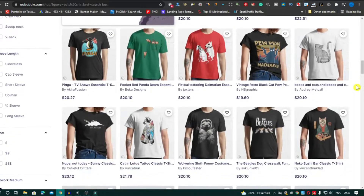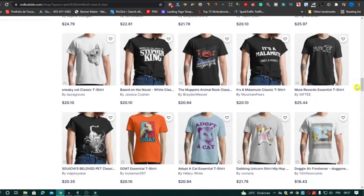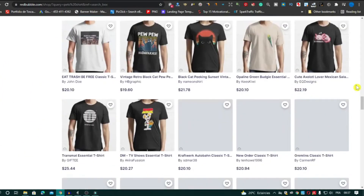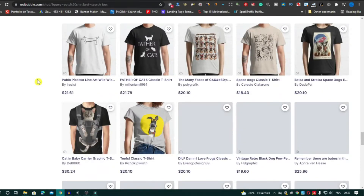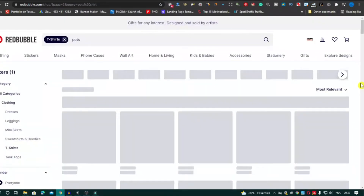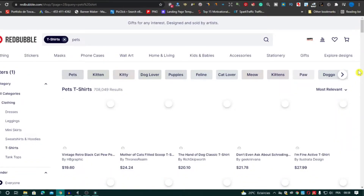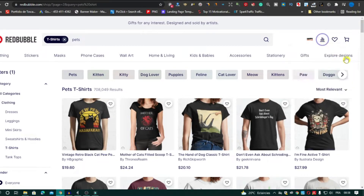The first niche is the pets niche. This niche is huge — it's the most searched niche on the internet. The best thing about this niche is you can mix it with any other niche, like food, family, or moms. It's easy to mix and every day new ideas are created with this niche, so you cannot avoid it if you want to be successful in the print-on-demand journey.